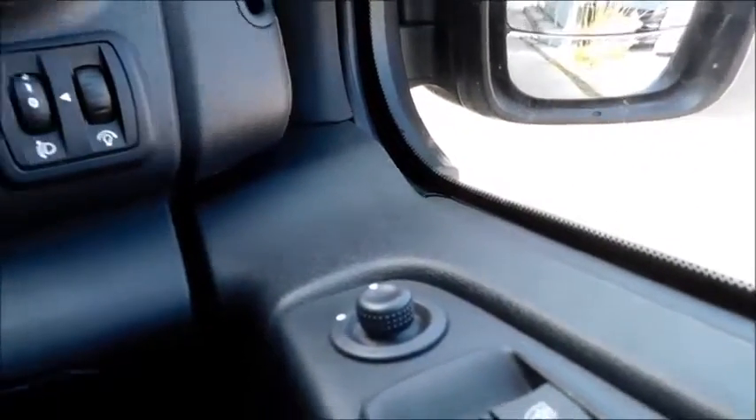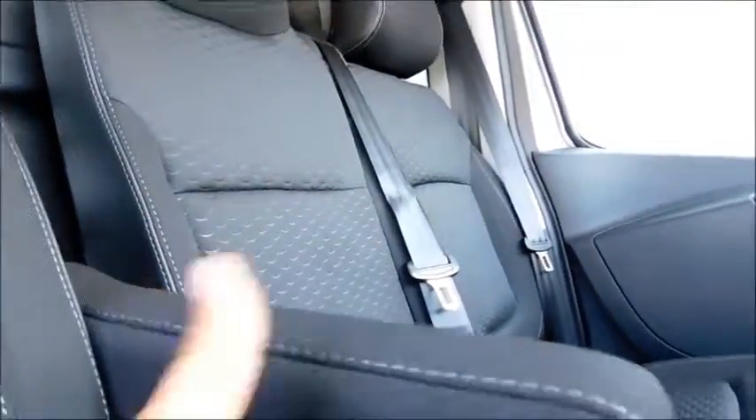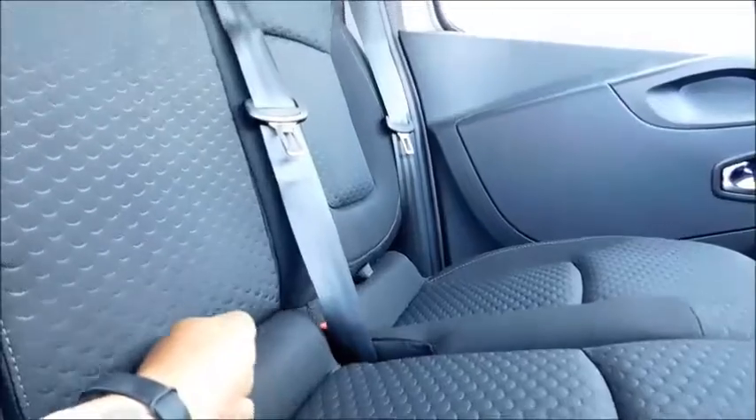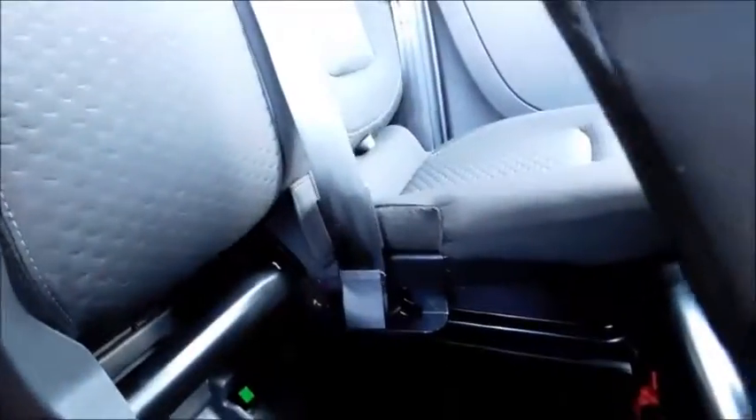In the door you'll find controls for the electric door mirrors and front electric windows. You'll also find speakers in the door, a very large area for storage, and a storage compartment down here as well. This vehicle also features an armrest, and both seats can be pulled up using these pulls here, giving you additional storage.